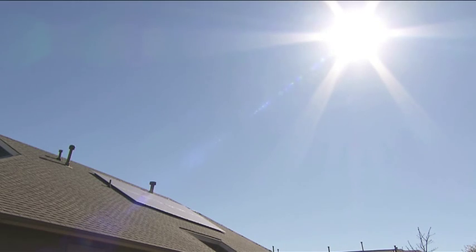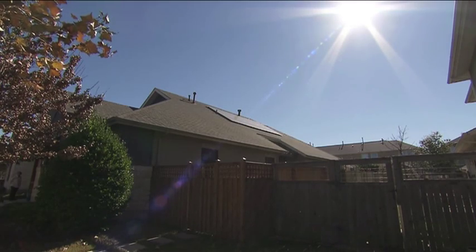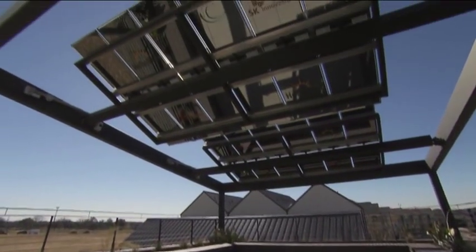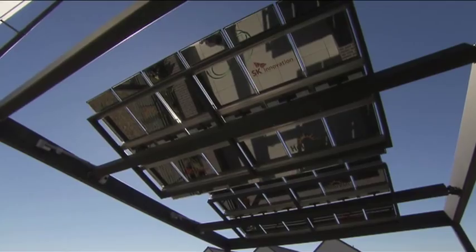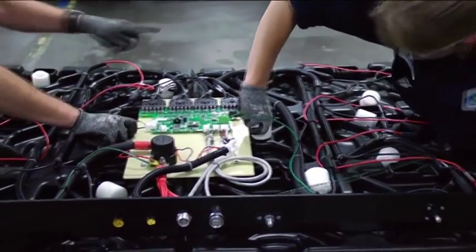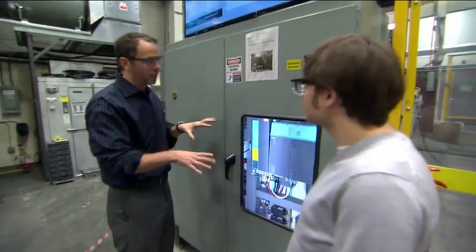It's the holy grail of renewables: storing energy when it's produced to use it when it can't be generated. Could technology over 200 years old hold the key? We're talking about the simple battery — well, not quite so simple. These ones take us into the space age.